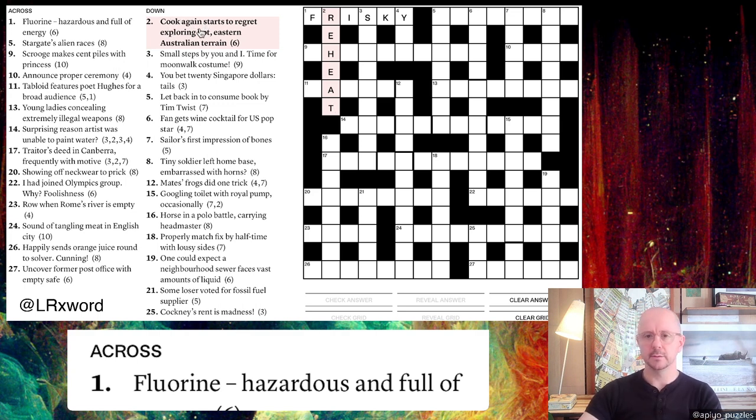If we take the starts — the first letters of 'regret exploring hot Eastern Australian terrain' — we get R-E-H-E-A-T, which spells REHEAT, and REHEAT means 'cook again.' Another thing to notice: clues with 're' at the beginning often have the word 'again' in them. So if you're lost, you might think: what if I started with 're'? In this case, the starts of 'regret exploring' give you RE, and then the rest follows.